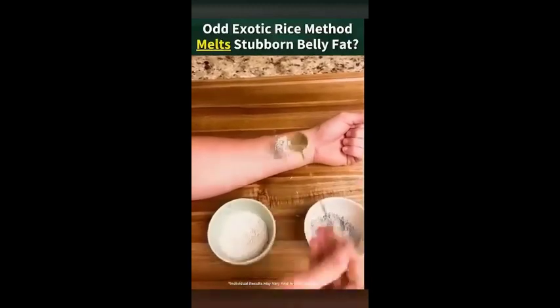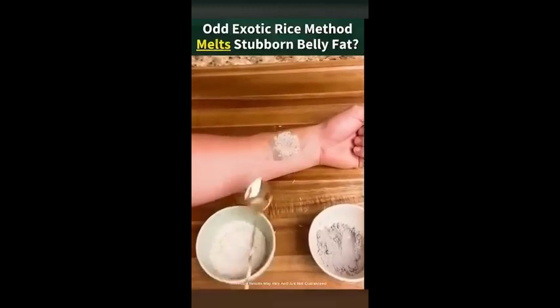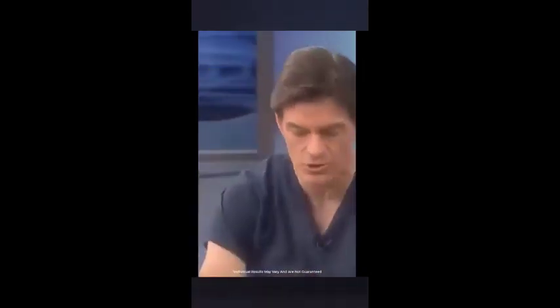This easy metabolism boosting method has been helping people drop up to 11 pounds week after week. The reason your belly gets big is not because you got a little fat beneath the skin. You get big fat under the muscle, way inside where those organs are that I showed you.